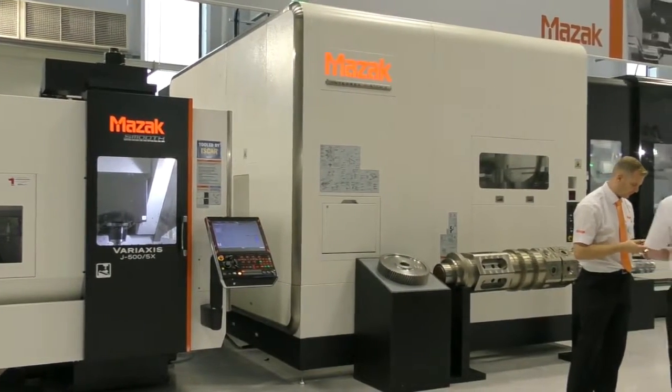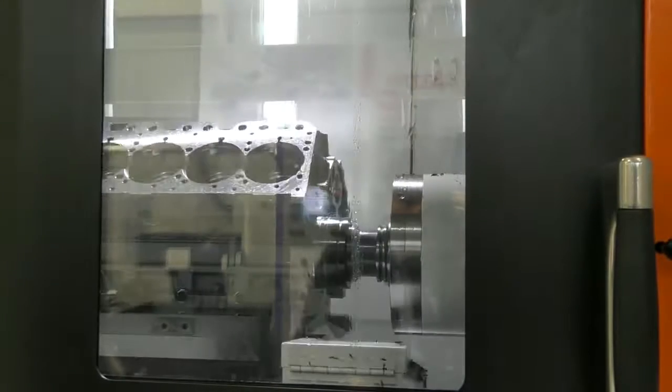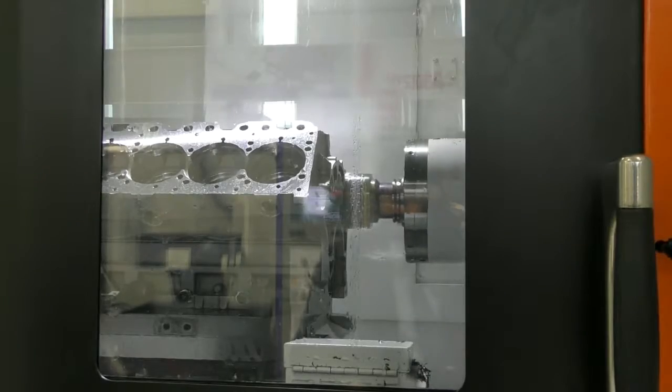It's still an exciting time in terms of the development of new technology, even touching on things like additive manufacturing, which you're including in your machines now and beginning to develop as well. Multitasking has been a core part of our innovation strategy for Mazak, and whilst we're having our open house here in Worcester this week, it coincides with Jimtoff in Japan, where a range of new products are also being launched in the additive hybrid manufacturing technology area. So it really is key that we continue to develop these technologies and maintain our position as one of the world's most advanced machine tool manufacturers.